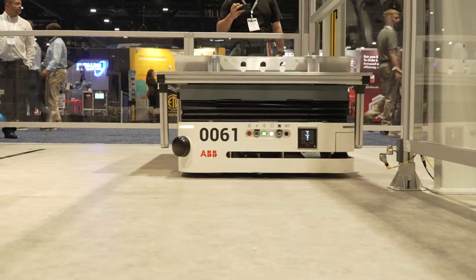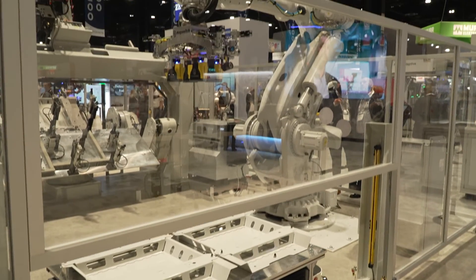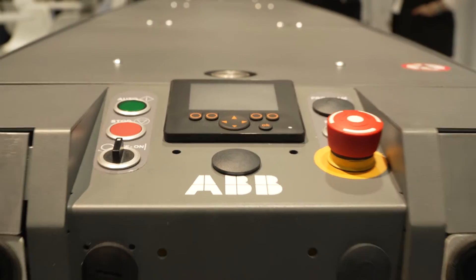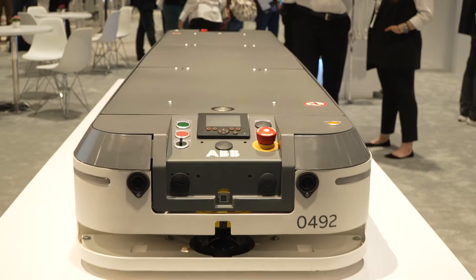Here behind me we have two AMRs. The first one is the P604, which is a platform-style vehicle — it's taking parts in and out of our welding cell. The second vehicle is our T702, which is a tugging-style vehicle, and it's equipped with our new Visual SLAM navigation.